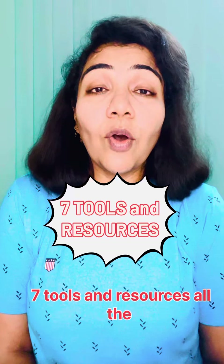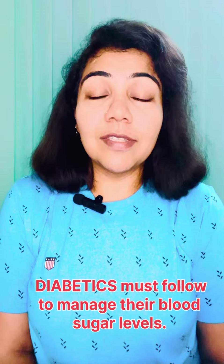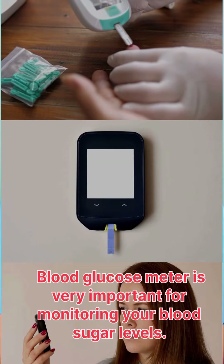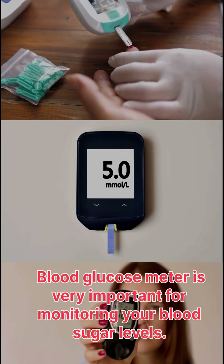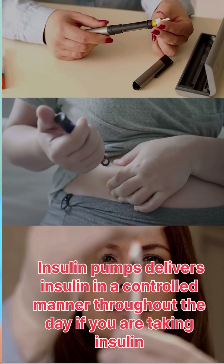Seven tools and resources all diabetics must follow to manage their blood sugar levels. Number one is the blood glucose meter, which is very important for monitoring your blood sugar levels. Number two is insulin pumps — insulin pumps deliver